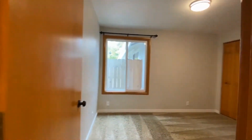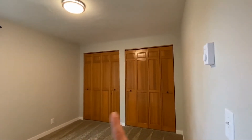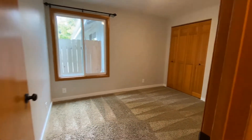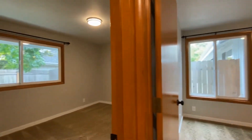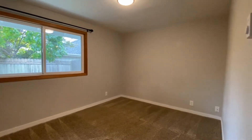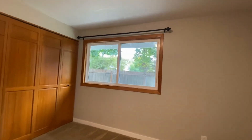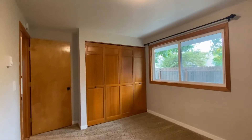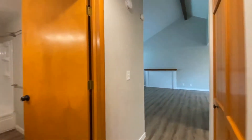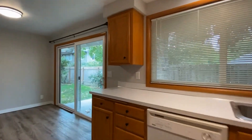At the end of the hallway we have one of the two bedrooms — this is the smaller of the two but has great closet space, with a closet on each side and freshly cleaned carpets. Right around the corner we have the second bedroom, the larger of the two, with a good-sized closet.